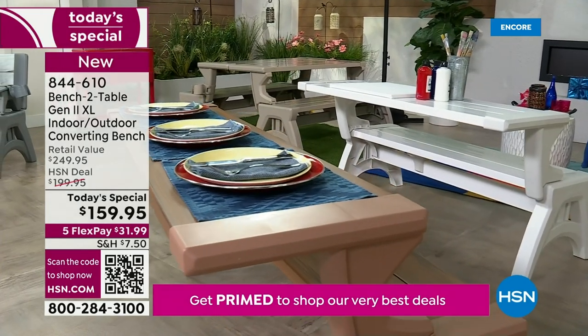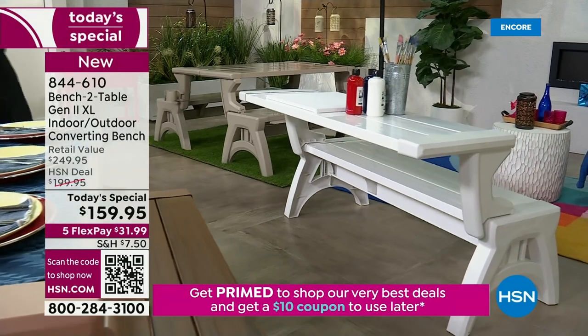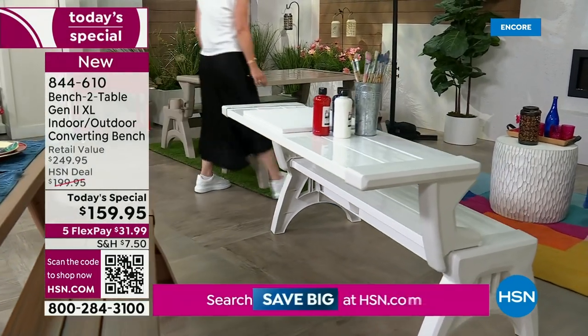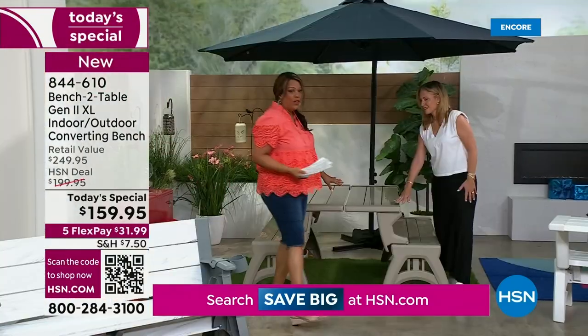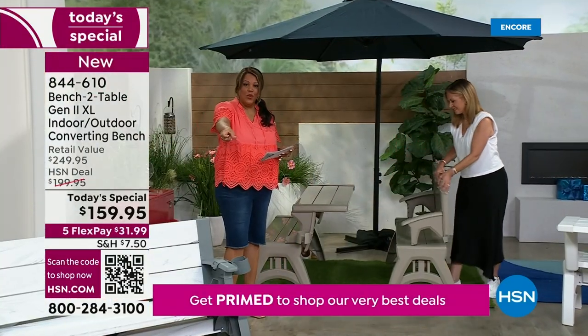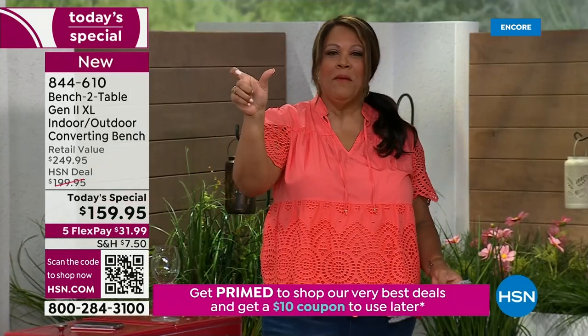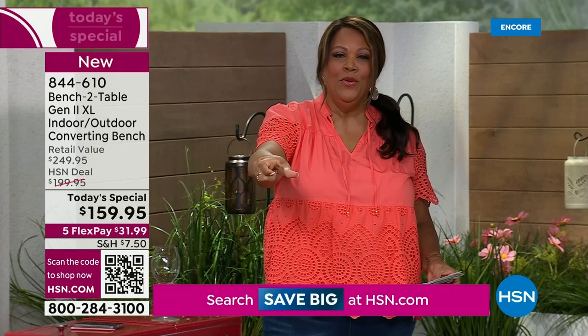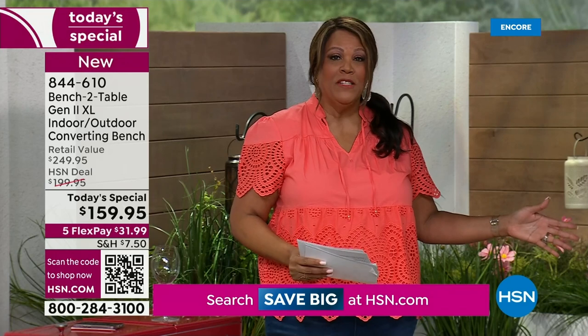Right now we are having a very busy phone line. The quickest way to order is to use your cell phone, open up the camera, point it to the QR code, and check out — you get to the front of the line. $31 and some change to get home a piece of furniture.